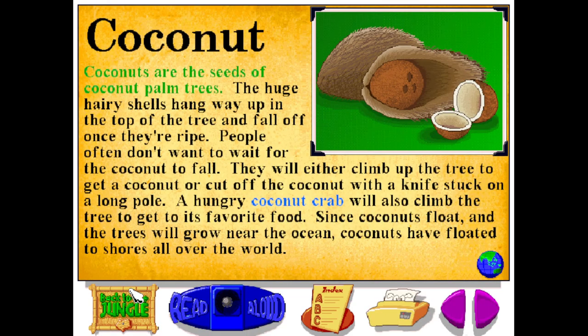Coconuts are the seeds of coconut palm trees. The huge hairy shells hang way up in the top of the tree, and fall off once they're ripe. People often don't want to wait for the coconut to fall. They will either climb up the tree to get a coconut, or cut off the coconut with a knife stuck in a long pole. A hungry coconut crab will also climb the tree to get to its favorite food. Since coconuts float, and the trees will grow near the ocean, coconuts have floated to shores all over the world.